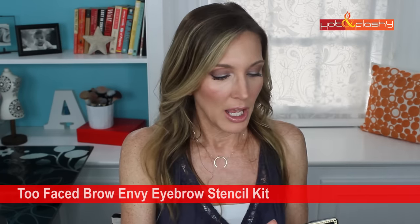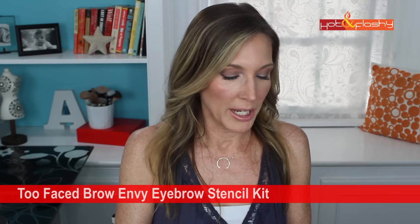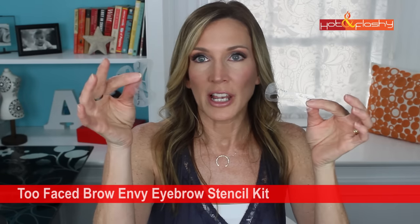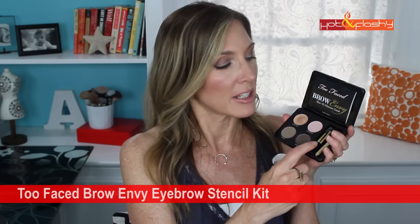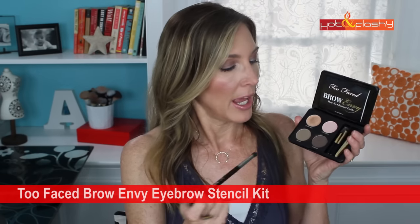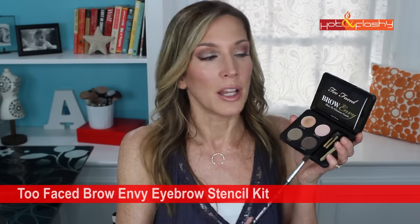The last makeup product is the Too Faced Brow Envy Complete Eyebrow Kit — I did a Try It Tuesday on it a couple weeks ago and I've been using it constantly. It comes with eyebrow stencils in three different sizes, tweezers, a spoolie, and an application brush. The application brush isn't my favorite — I prefer the Sigma E45 small tapered blending brush — but I love the blonde shade and I did my eyebrows with it today. Brows are on fleek!